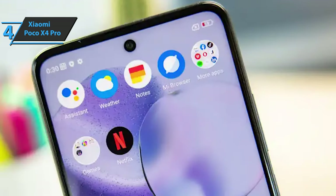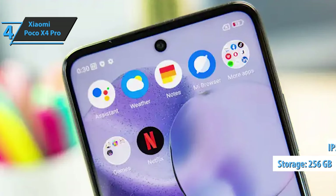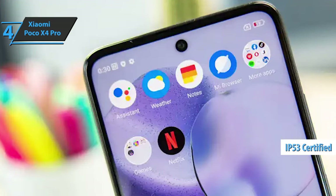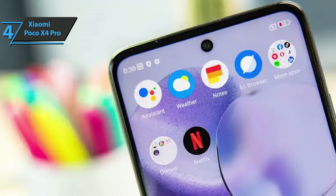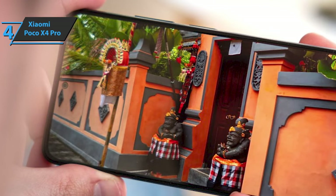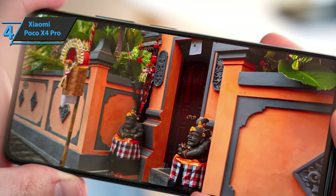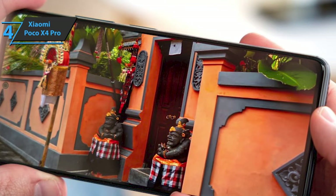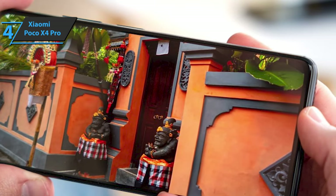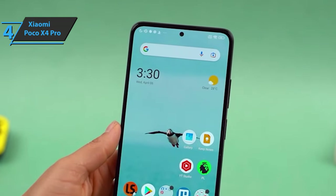The unit comes with 256GB memory storage capacity, along with IP53 protection against dust and light rain, but not against submersion. The upper edge is occupied by the headphone jack, the infrared sensor, the upper stereo speaker, and one of the microphones for noise cancellation during calls. On the opposite edge are a second stereo speaker, microphone for calls, USB-C, and a hybrid slot for two nano SIM cards with 5G support.